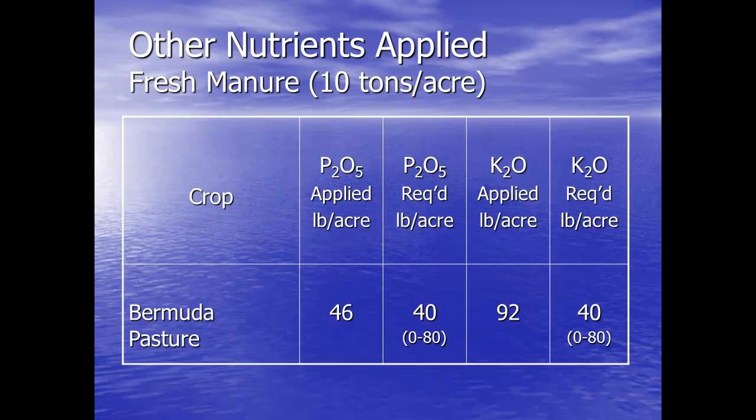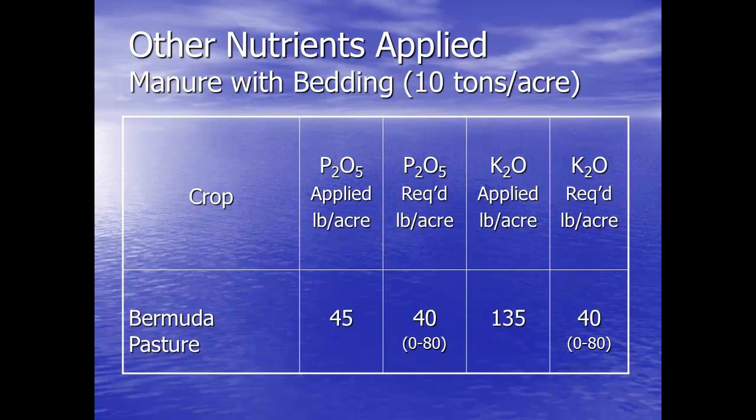So we looked a little bit at the other nutrients applied. On a per-acre basis with fresh manure, we'd be applying about 46 pounds of phosphorus. Typical needs for the pasture would be 0 to 80 pounds — 40 is a commonplace rate, assuming we don't have an elevated phosphorus level. On potassium, we'd be applying about 92 pounds; 0 to 80 is the recommended rate. We could see some elevated potassium over time, but not extremely quickly. With bedding, there's not much difference in the phosphorus, so we're not going to see elevated phosphorus from this.